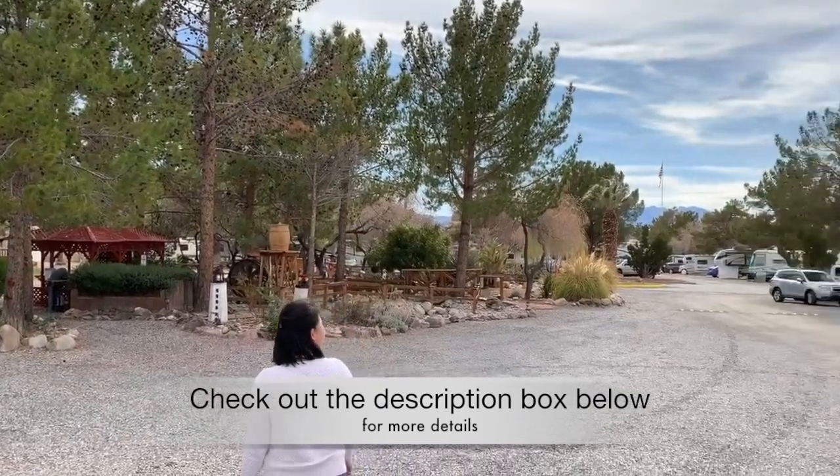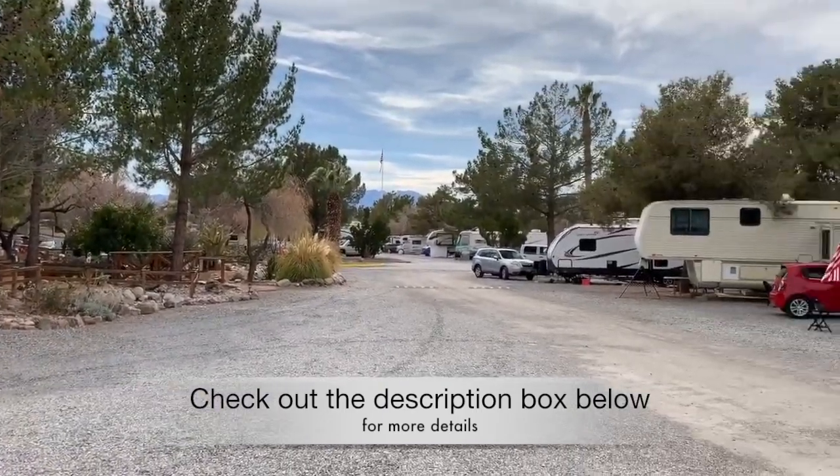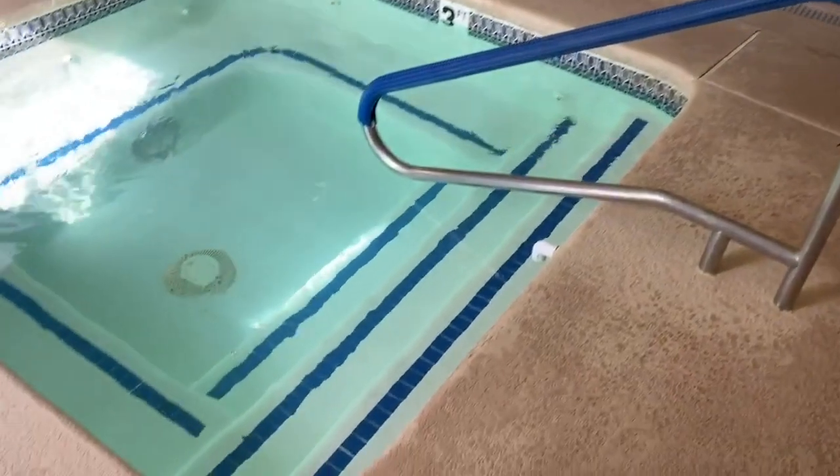Preferred RV Resort features many great amenities, including functioning Wi-Fi that was actually sufficient to stream videos online.